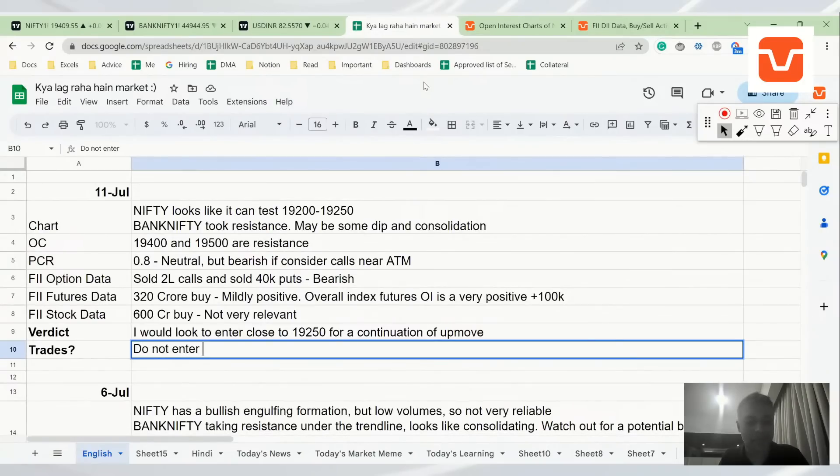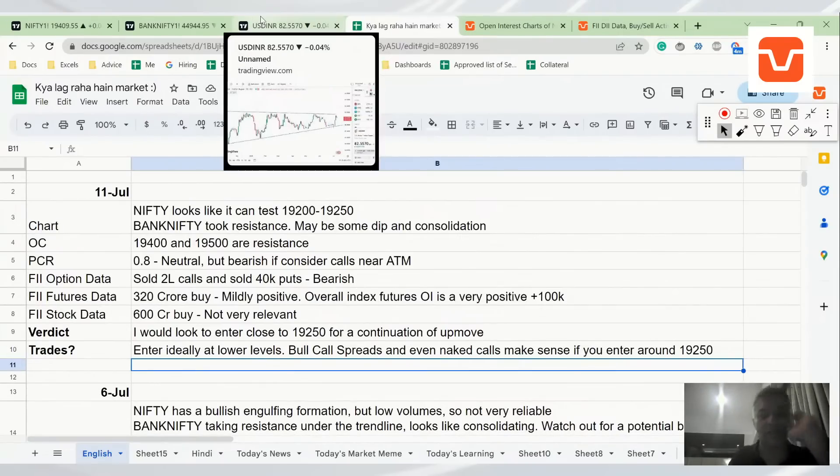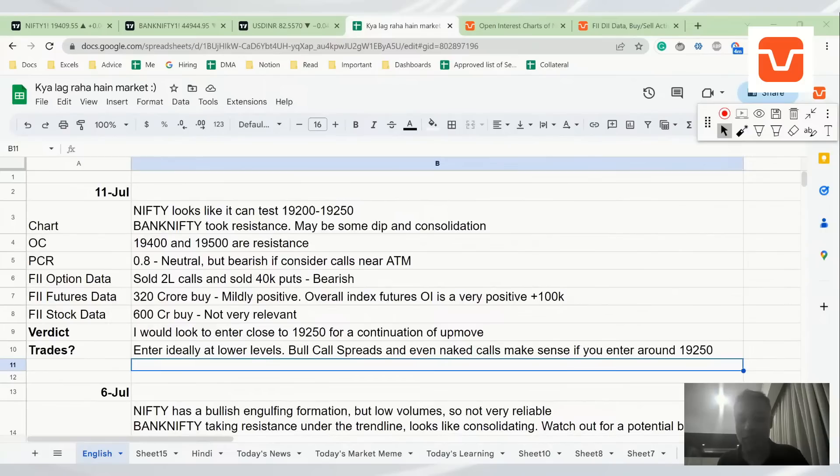Net net — do not enter now. Ideally enter at lower levels, and at those lower levels you can do call spreads or even naked calls if you enter around 19,250. I don't want to get into selling options here simply because of the extremely low IV and the possibility of a breakout.